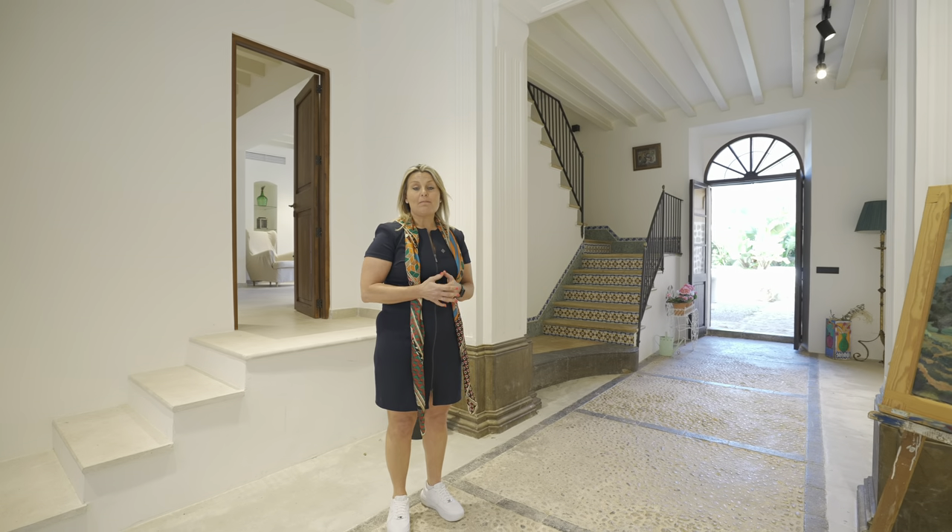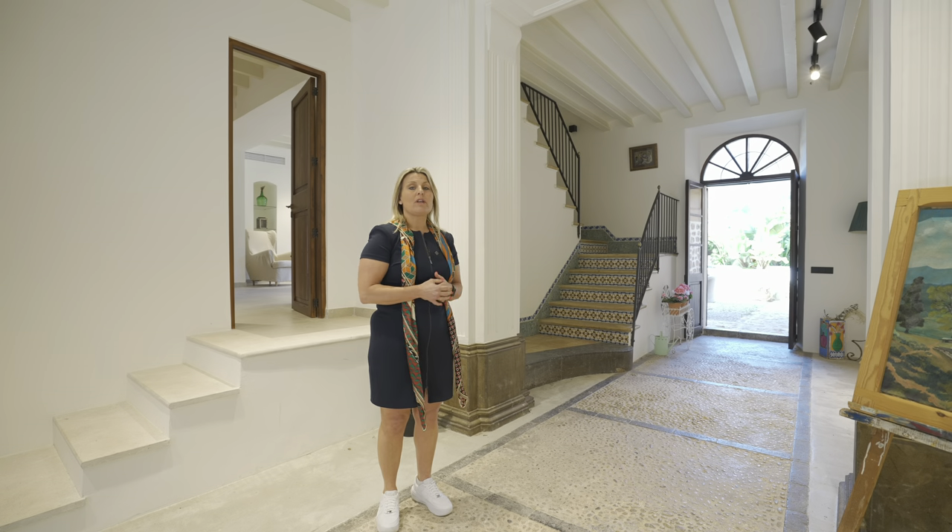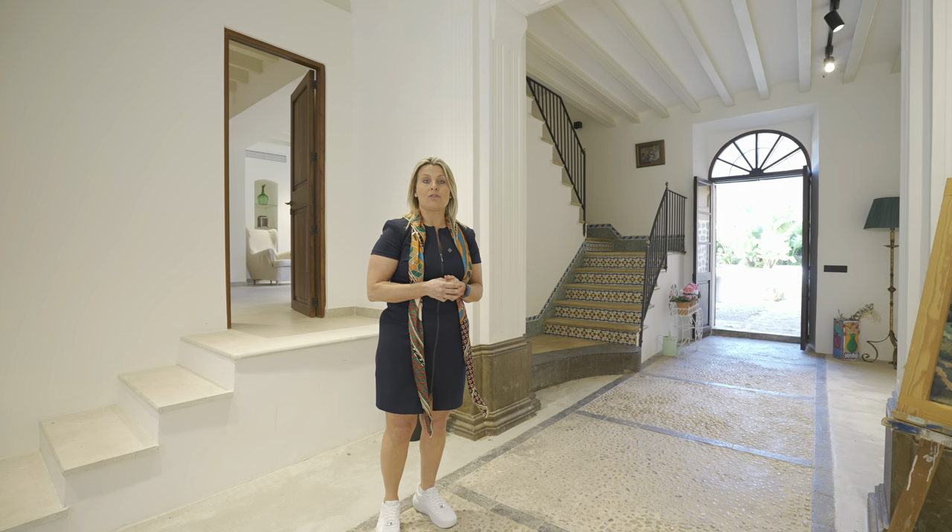You have five bedrooms and eight bathrooms, and we're going to walk you through now to the open plan kitchen and the lounge. Follow me.